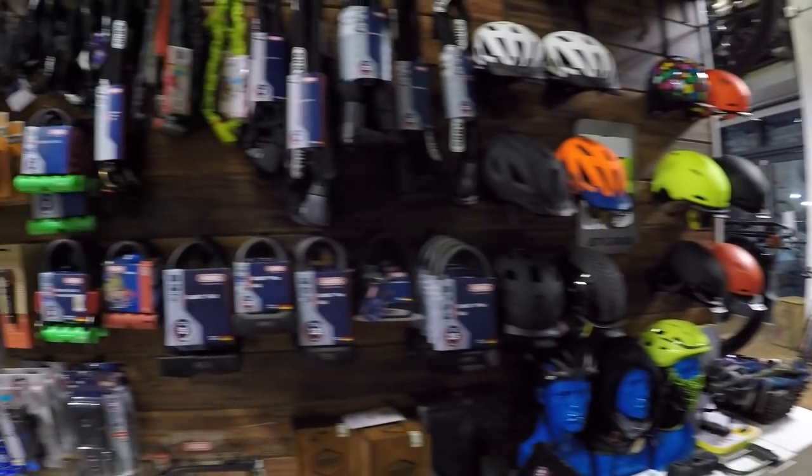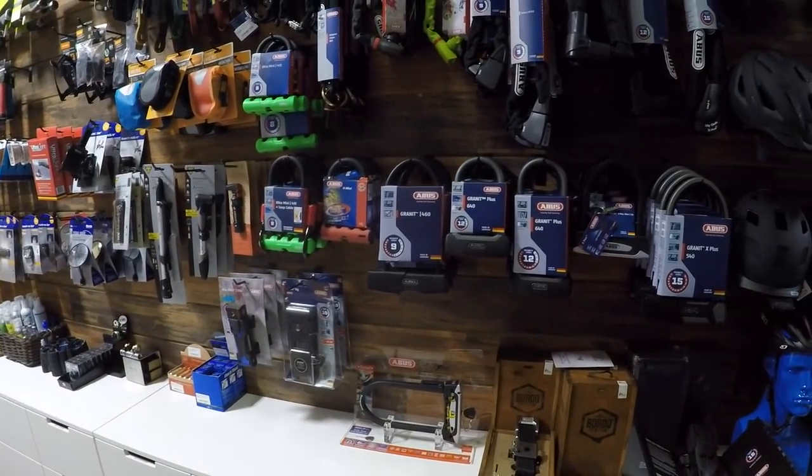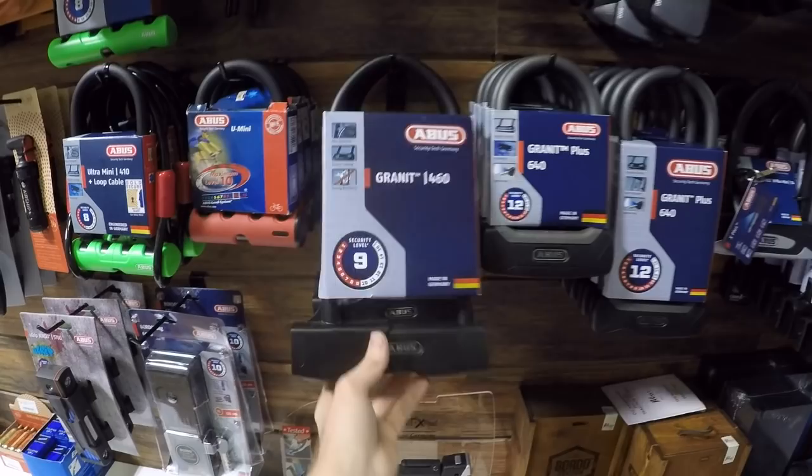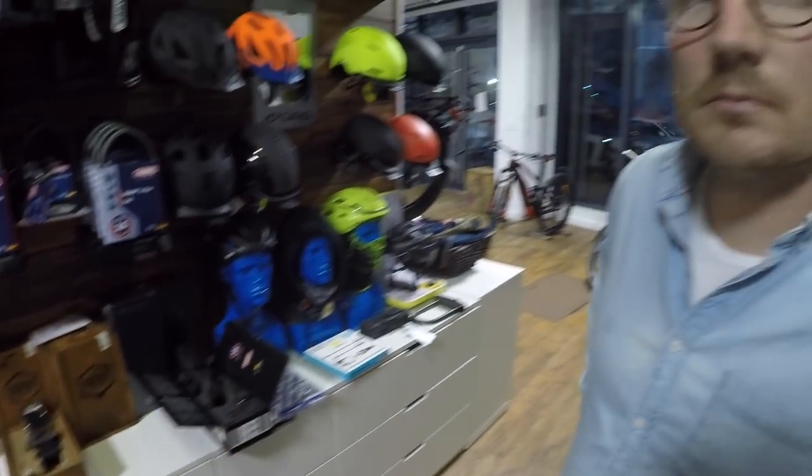We're in New York City — Brooklyn to be exact — at Propel Bikes with founder Chris Nolte. We wanted to talk about locks because there's a lot more to this than just grabbing any lock. There are a bunch of different kinds and different ways to secure your bike, and in a bigger city like New York, customers have probably had their bikes stolen.